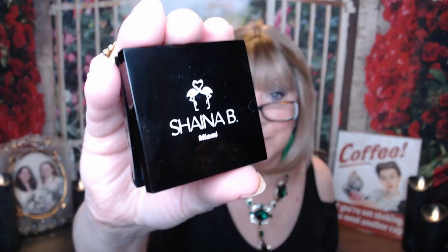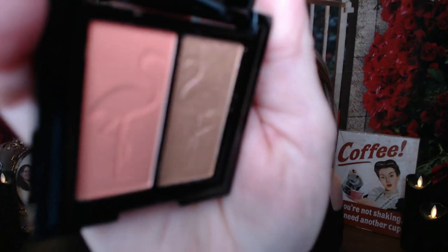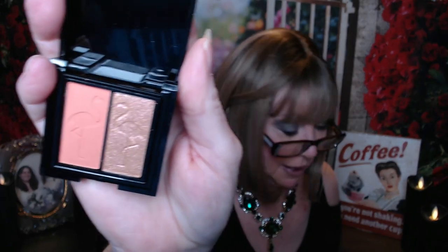The next thing is a Shina B little eye palette — it's a duo with cute little flamingos on it. The colors are really pretty. One is kind of like a coral, like a corally pink, and then the shimmer is like gold, but bronze and pink. It looks really pretty. It looks like this could be a good little palette to use that pink as a blush as well. It's got a nice little shimmer.